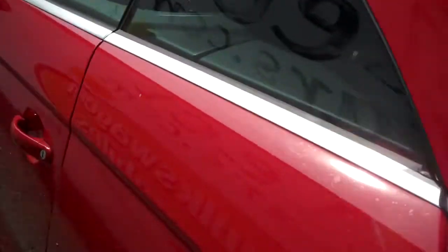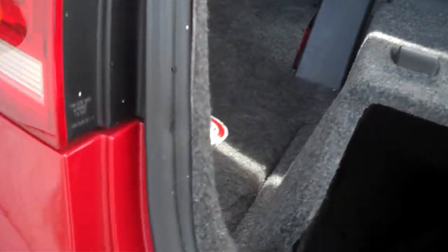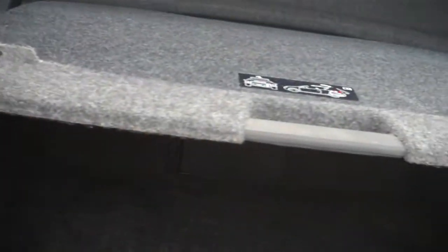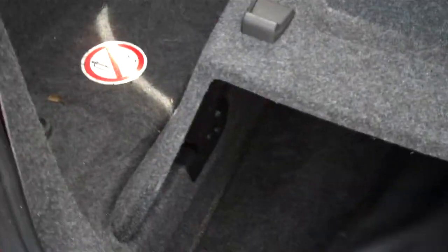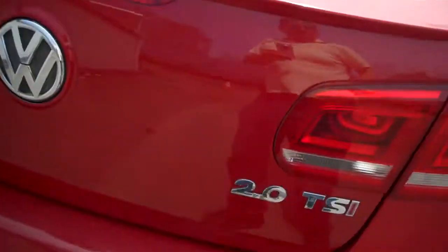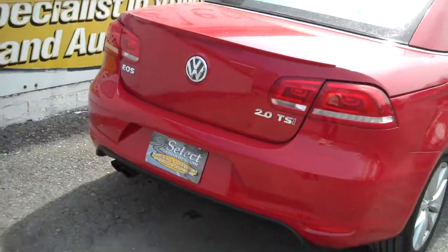Just please don't operate that while you're driving down the highway. In the trunk, this came with the boot — the boot keeps wind out from the rear seat passengers. Underneath there you've got plenty of room for grocery shopping or what have you. If you want to put the boot up in the rear, it just snaps into place.